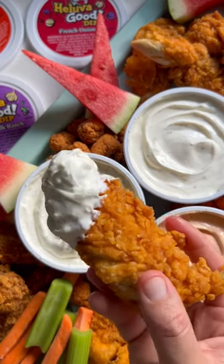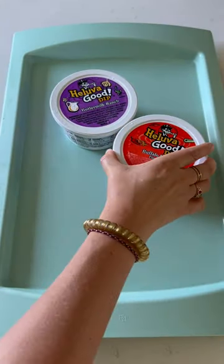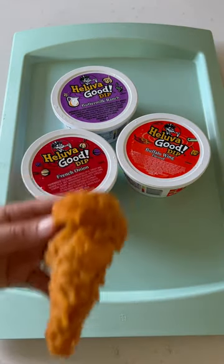If you're in your hostess with the mostest era, let me show you something that will deliver deliciousness all summer long. And it starts with Hell of a Good Dips. They come in seven different flavors, but I'm using the French onion, the buffalo wing, and the buttermilk ranch.